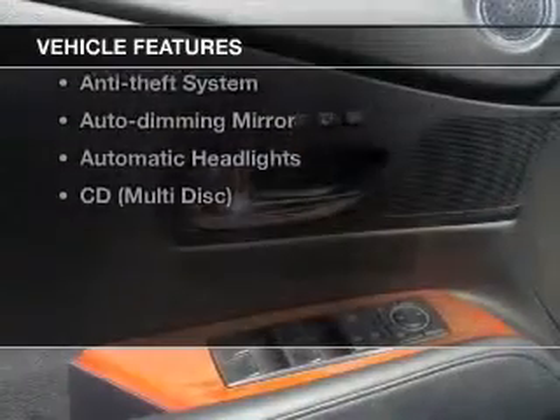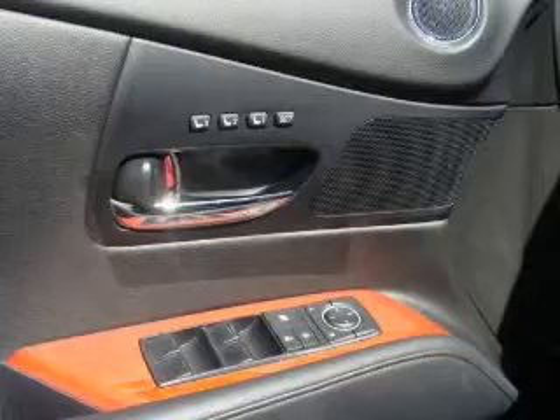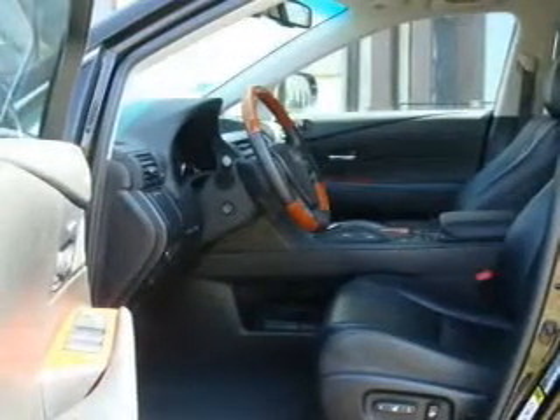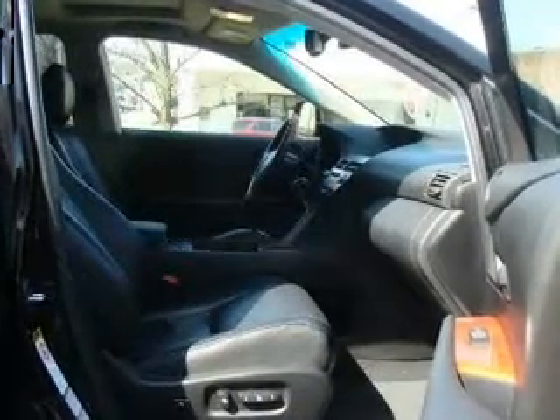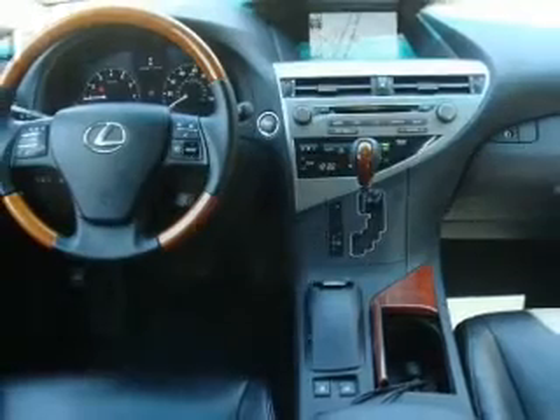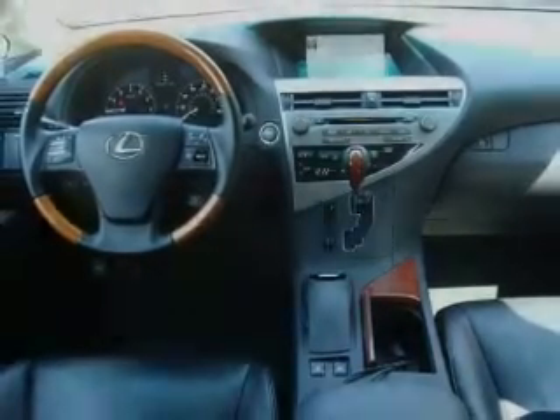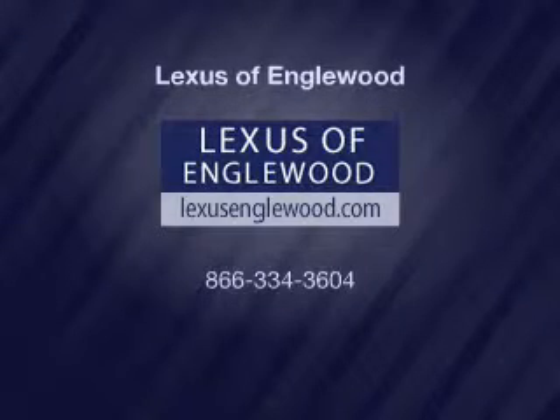With these notable features you won't want to miss out on the opportunity to own this amazing ride: keyless entry, power windows, cruise control, AM/FM stereo, satellite radio, power mirrors, and power steering. Call today to schedule a test drive.